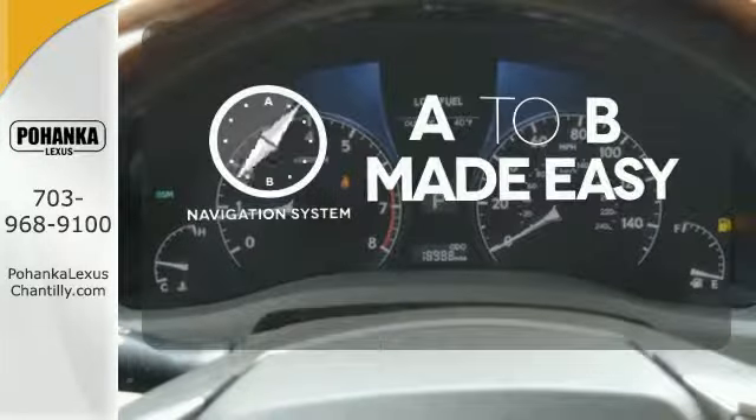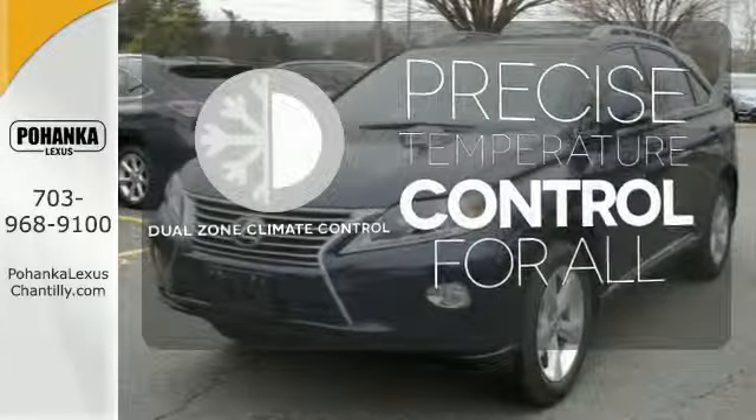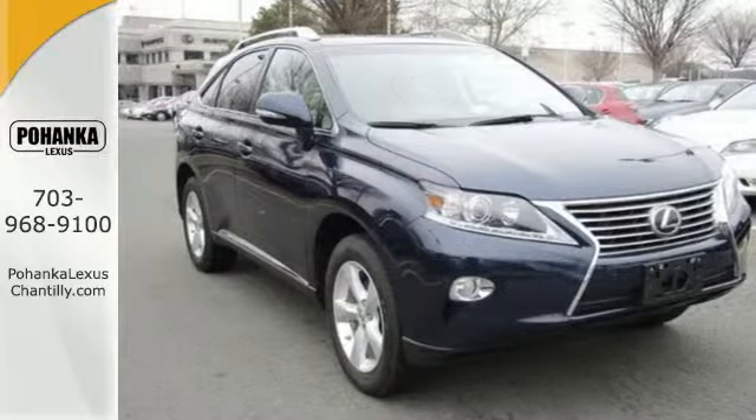Never feel lost again with the navigation system. Hindsight is 20-20 with the back-up camera. What more could you want in a family vehicle?